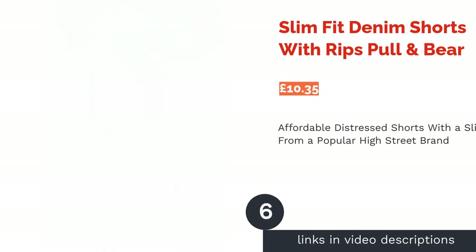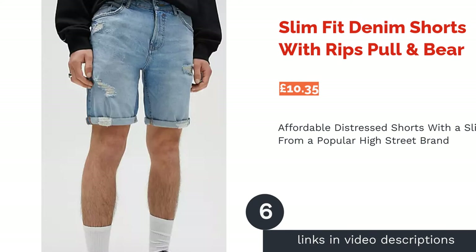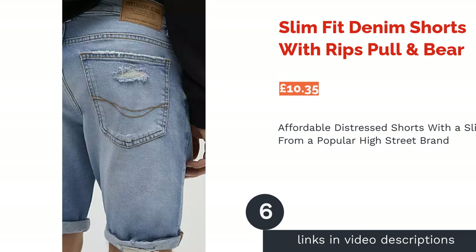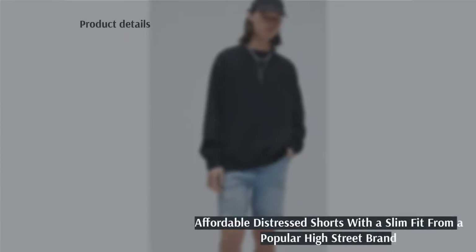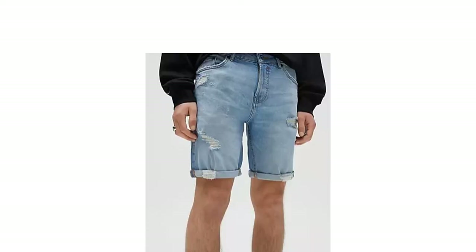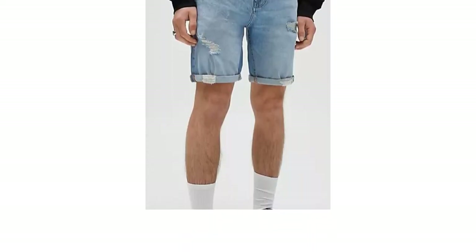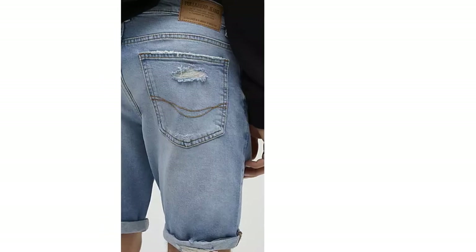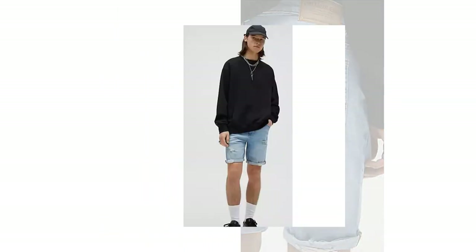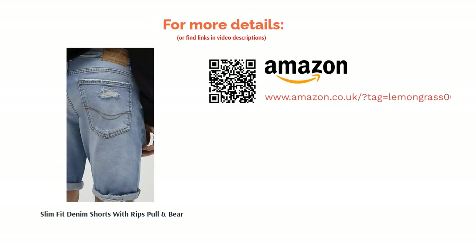The next product is the Slim Fit Denim Shorts with Rips from Pull & Bear. Pull & Bear is a Spanish brand that's one of the most popular chains on the British high street, so they're experienced in producing garments that are affordable and look good — which is exactly what you get with these slightly distressed denim shorts. The design is slim fit with a light wash and classic turn-up hems for added flair. They're much more snug fitting than other slim styles though, so be wary of this if you don't want your new purchase to feel too tight.